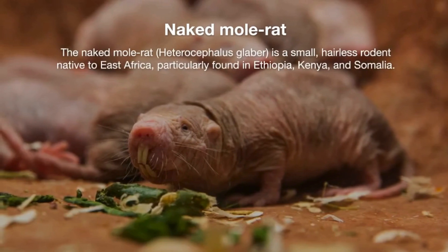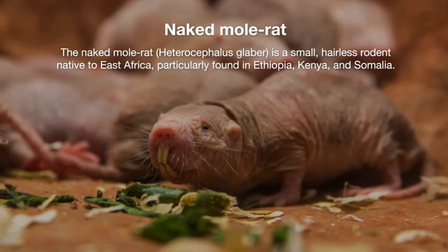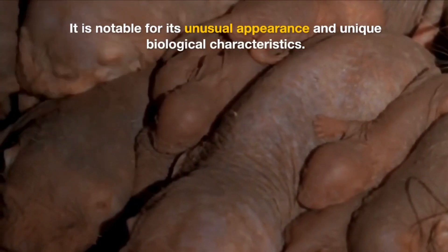The Naked Mole Rat, Heterocephalus glaber, is a small hairless rodent native to East Africa, particularly found in Ethiopia, Kenya, and Somalia. It is notable for its unusual appearance and unique biological characteristics.